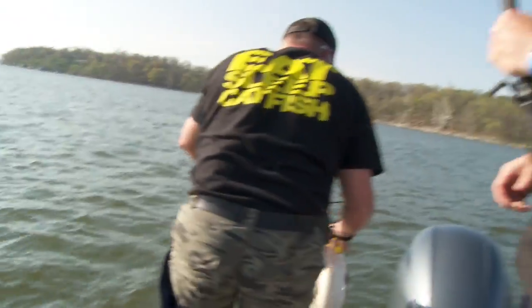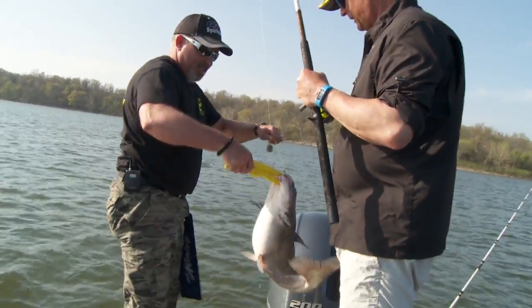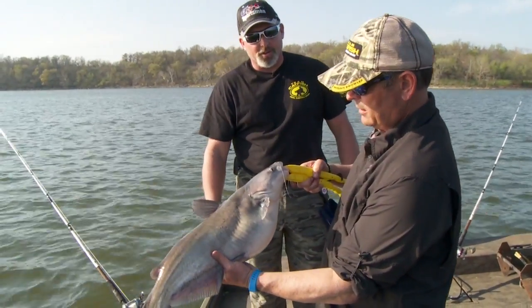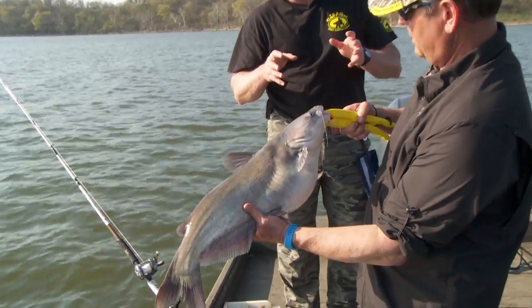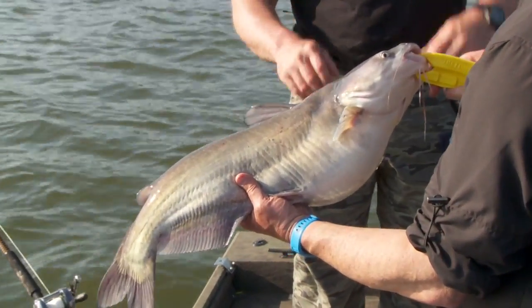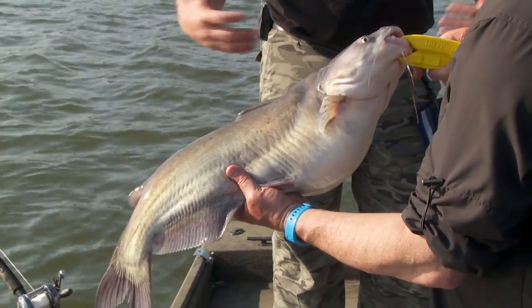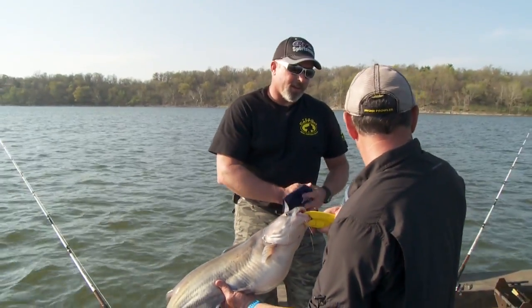Now you don't think these fish aren't healthy. Look at that fish. That's about a 10-pound fish, about 10 years old. These blue catfish, whether you know it or not, they only grow about a pound a year up to 10 pounds, and then they can start putting on a little bit more weight after that.